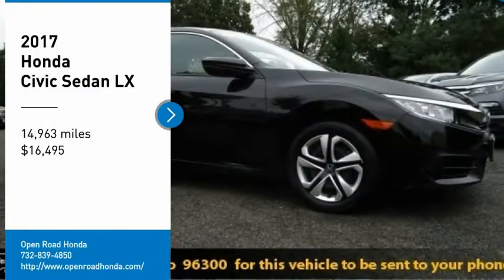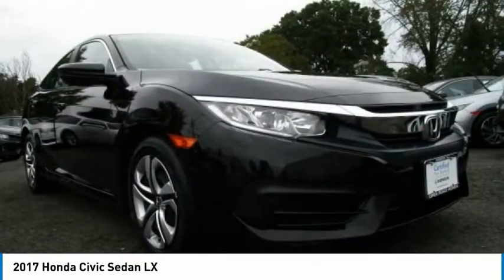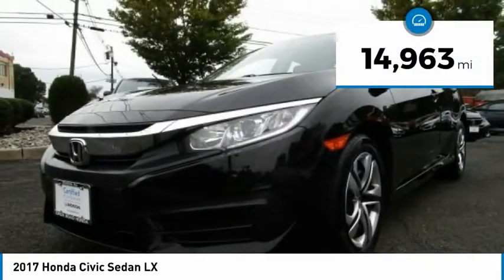Stop by and take a look at the 2017 Honda Civic. Practical, awesome gas mileage, and incredibly reliable, and it is priced below $20,000. This vehicle has less than 15,000 miles.